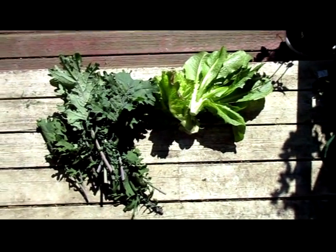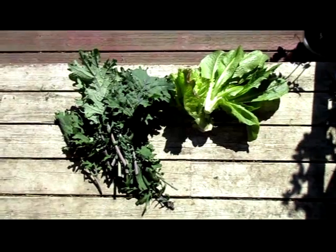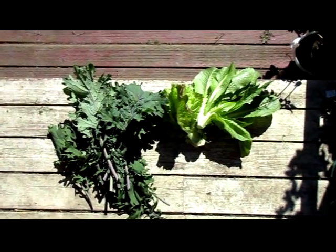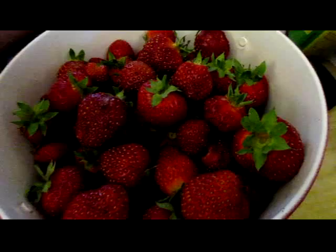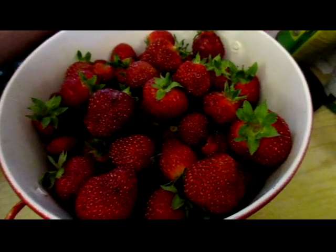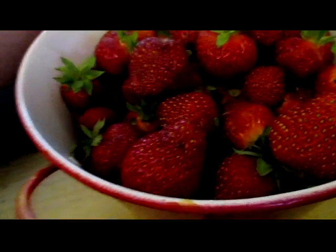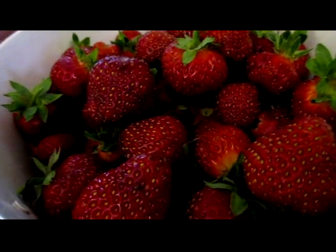This is today's harvest from the garden. It's probably about two bunches worth of kale there, and there's two lettuces. And this is the rest of the harvest from the garden today — a container, about four cups worth.